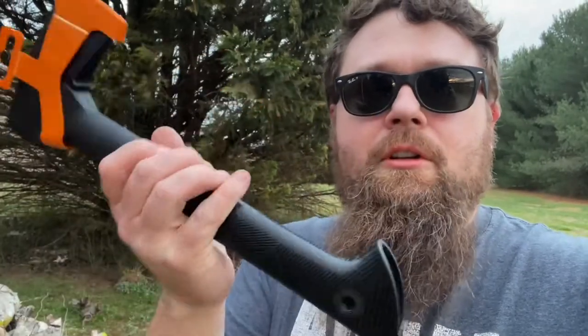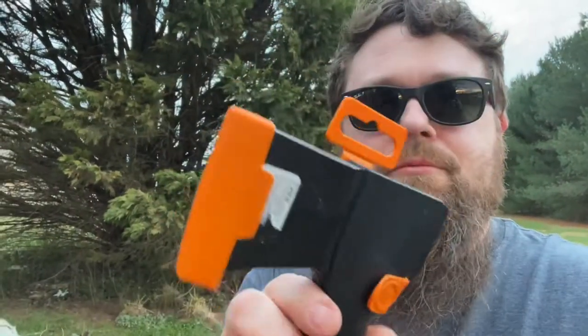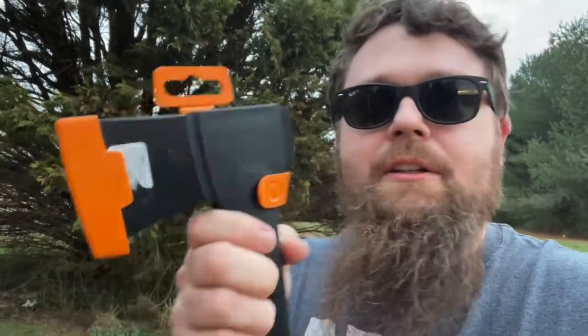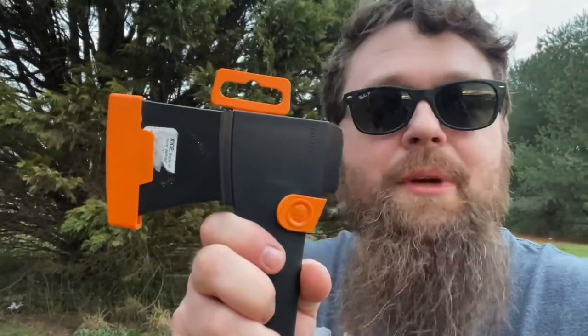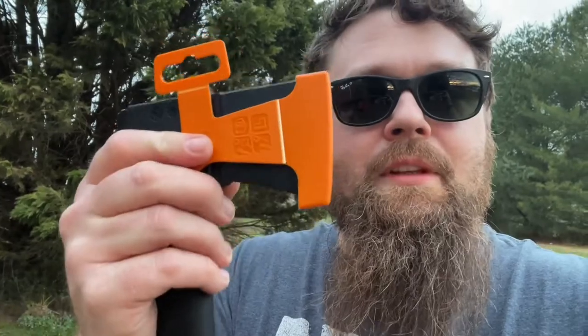Definitely stay tuned for more — I plan on doing a full full-on review of this. It even came with this fancy blade protector thing. It says 'store display store use only,' but it stays on there well enough for my purposes and I can hang it on my tool board pegboard thing. It was a great deal and a great find. Thanks for watching.